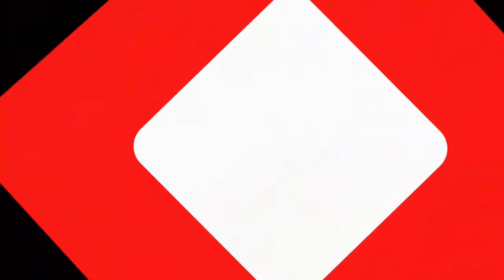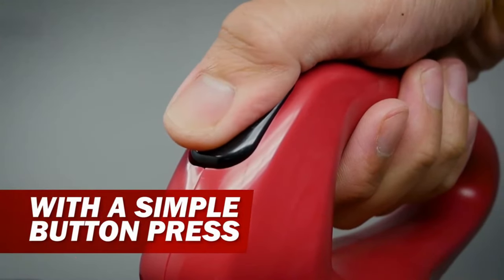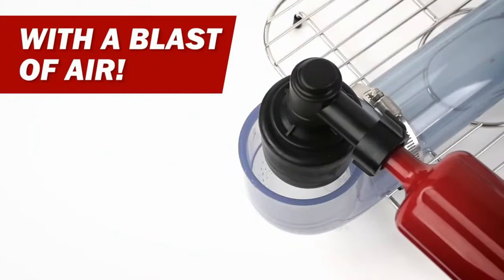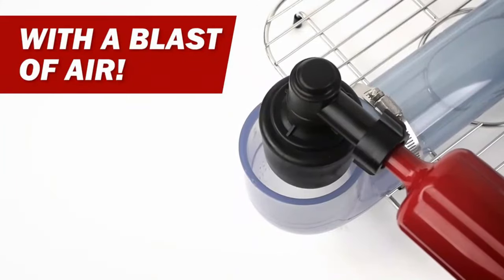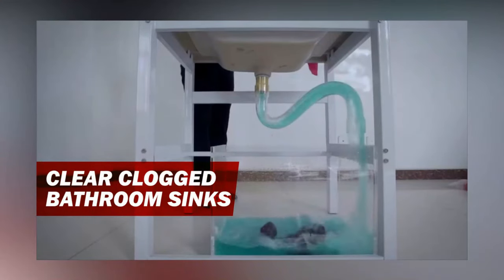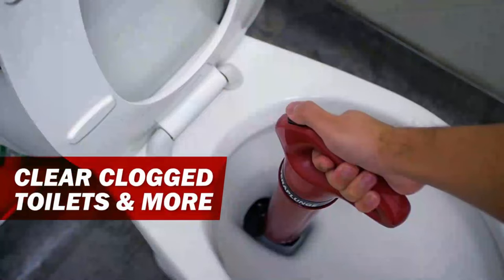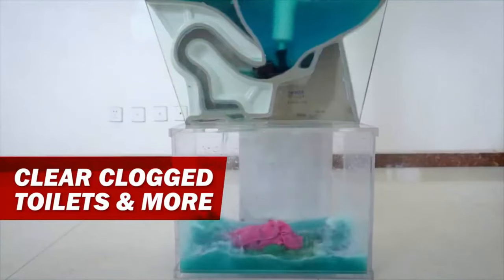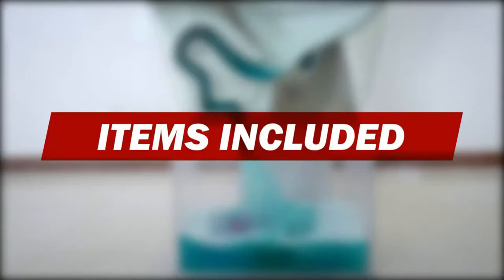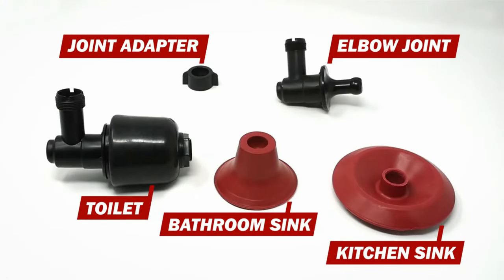The people who made Terra Plunge came up with a fast way to clear pipes without needing strong chemicals or plungers from home. This tool uses strong air pressure, up to six times the normal pressure of air. It's great at clearing out food, napkins, and other blockages from pipes, including toilets, as it comes with different parts to fit different pipes. The cost for this tool is $32.